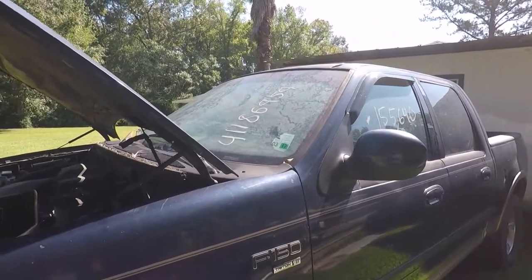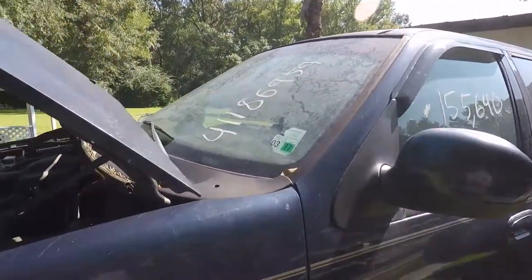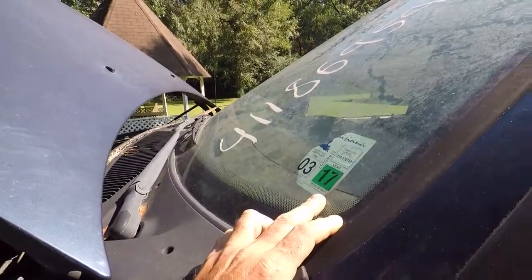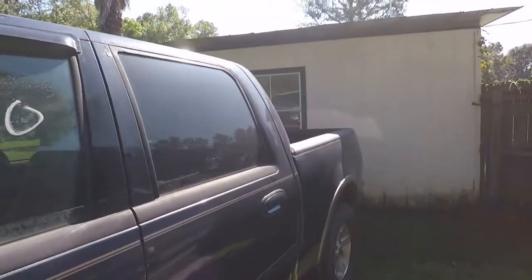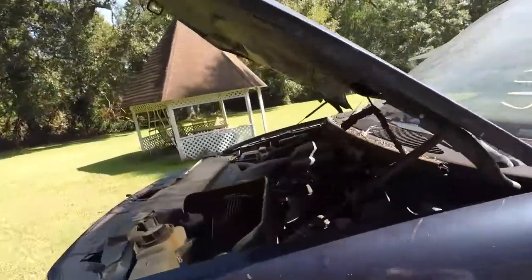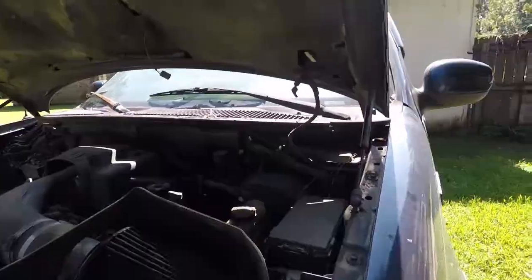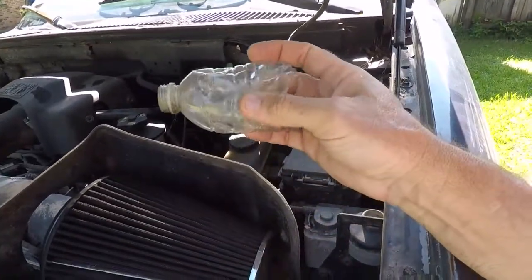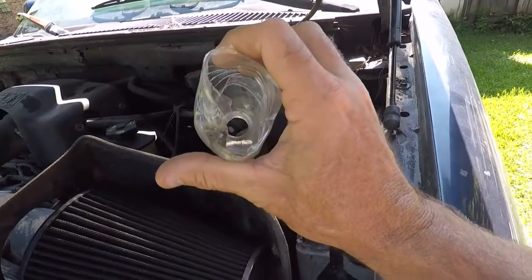I'm going to bet that this thing failed sometime between March of 2016 and March of 2017 and got stuck on the side of the road. The reason I'm going to think it failed, given that the oil is good and I found this funnel up under the hood...